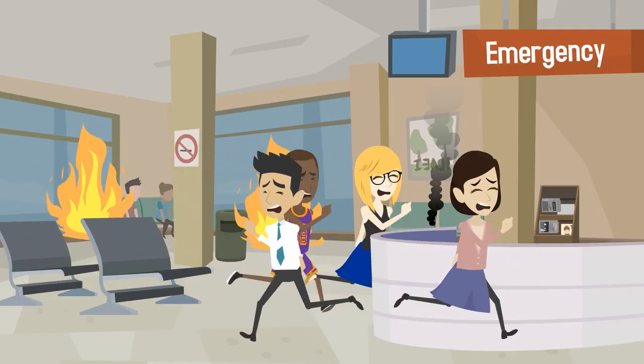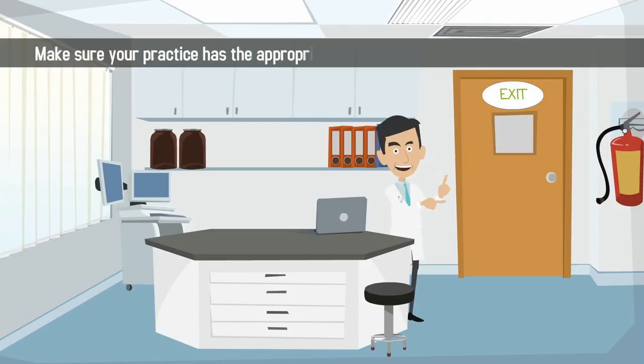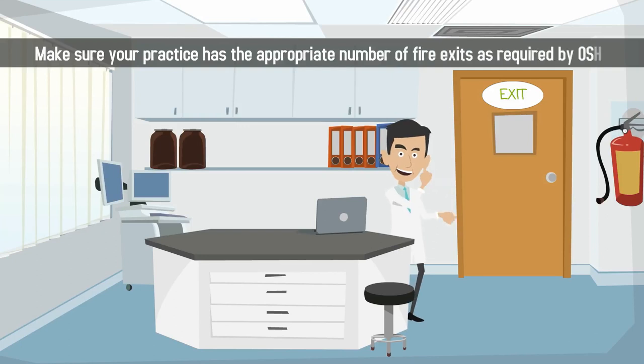Step 3: Create an evacuation plan in case of fire and familiarize your staff with exit routes. Step 4: Make sure your practice has the appropriate number of fire exits as required by OSHA.